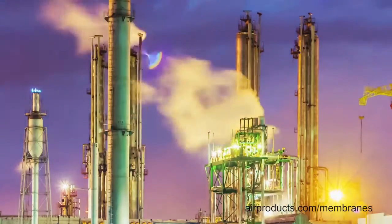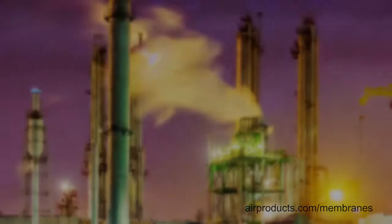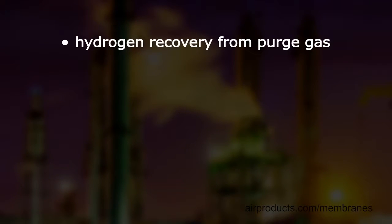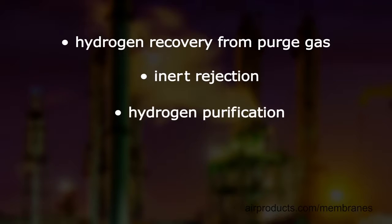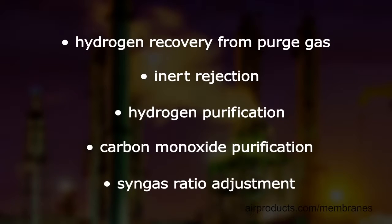Gas mixtures are upgraded through a series of membrane separators for a variety of applications like hydrogen recovery from purge gas, inert rejection, hydrogen purification, carbon monoxide purification, and syngas ratio adjustment.